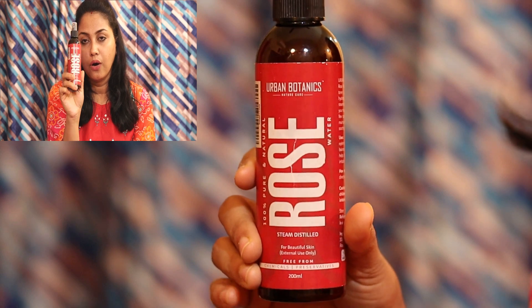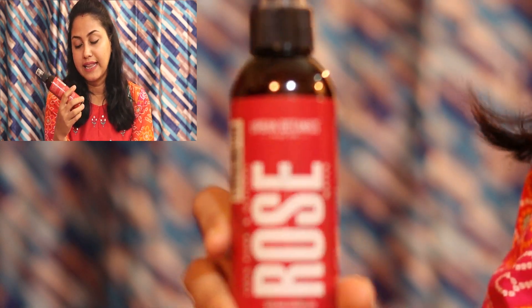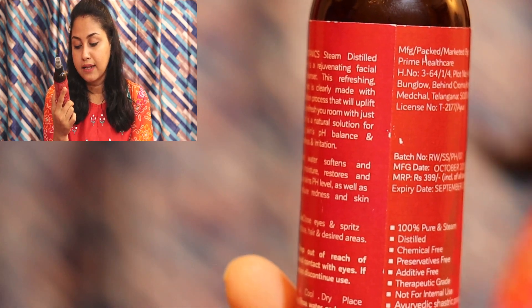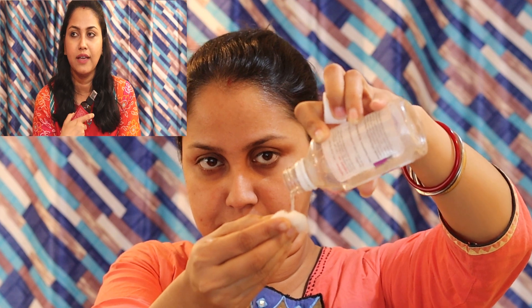There is a rose water — 100% pure and natural steam-distilled rose water. It has no additives, preservatives, or chemicals, which the company claims. I individually smelled it and it has a very beautiful fragrance. It is pure rose water with a very beautiful scent. This is from Urban Botanics and the Gumija company.